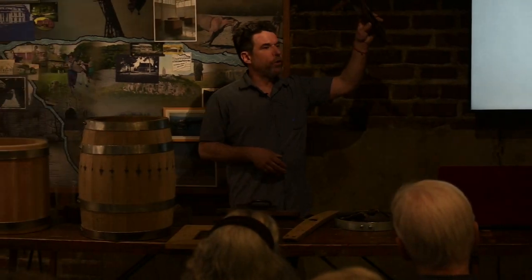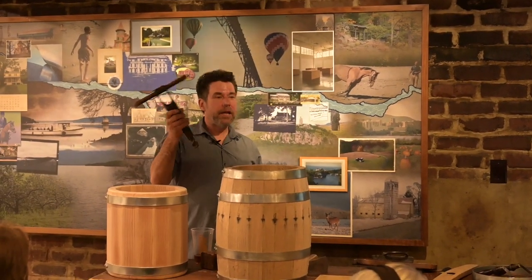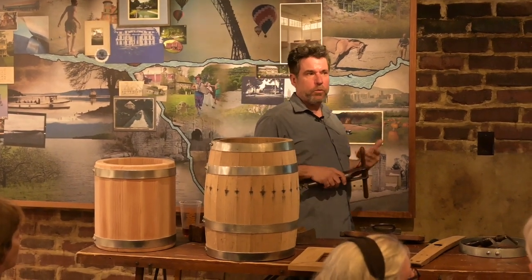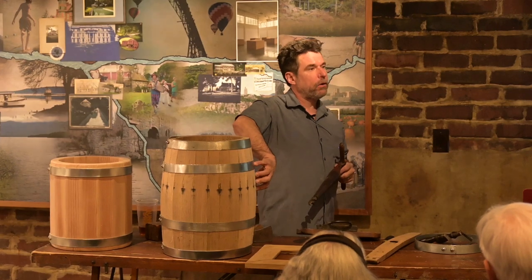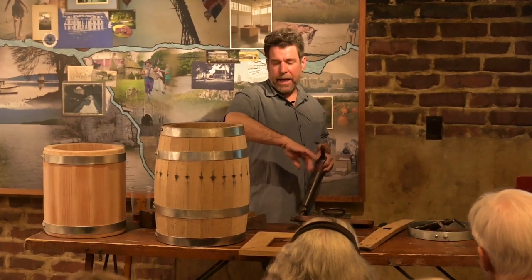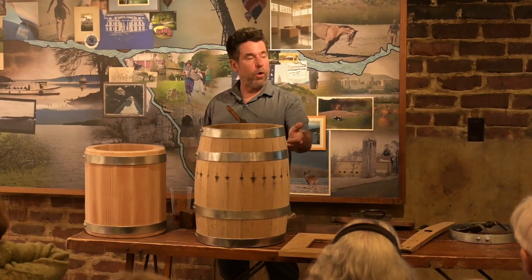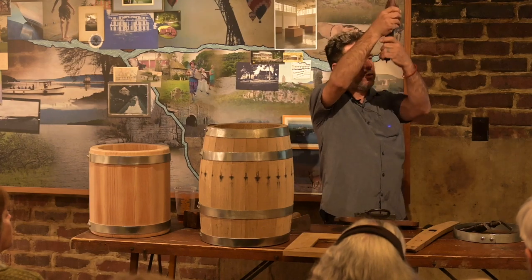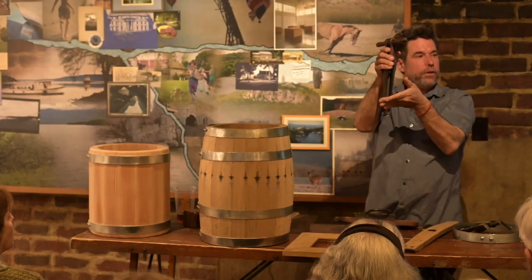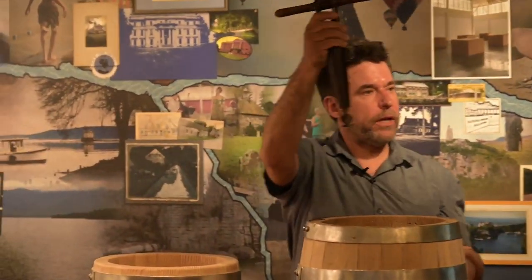This is my bunghole reamer. To access water or food — which is what the cooper did on the boat — he needed to get into the barrel and close it back up again. That boat was filthy and disgusting, and if he just dug a hole into the barrel, all that filth would go inside. This shaft allows me to taper the bunghole while the dirt and wood coming up into the shaft is stopped from going into the barrel.